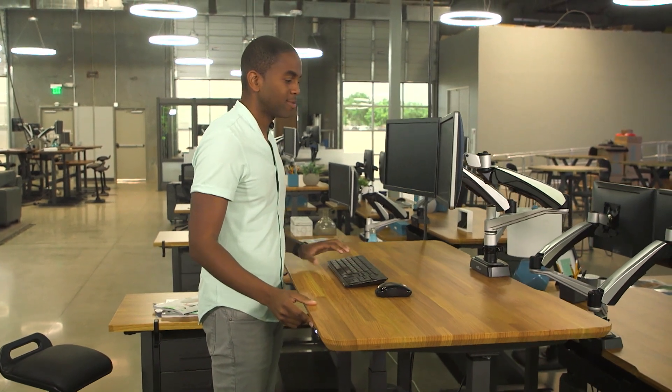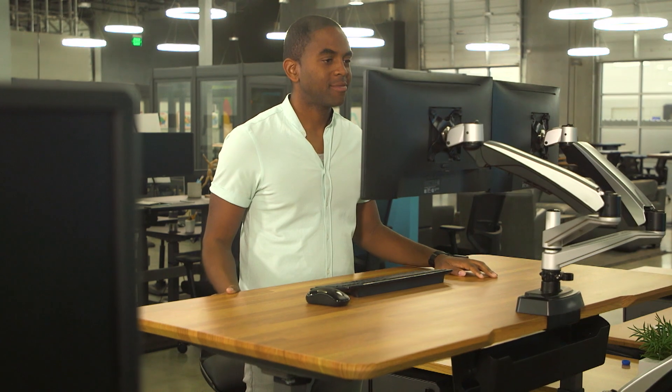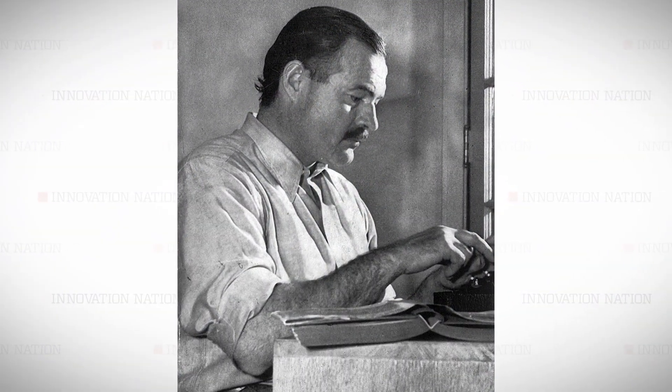For those who choose not to or are unable to do any lifting, Varidesk created an electric version that can raise a desk over four feet high, which someday might inspire you to write as good as — oops, sorry — as well as stand-up desk lover Ernest Hemingway.